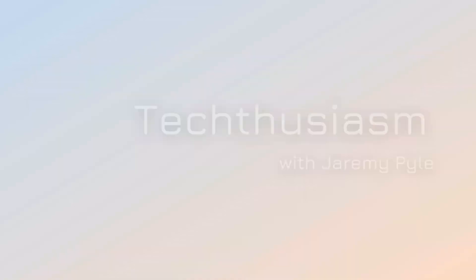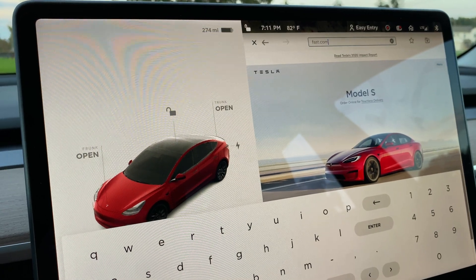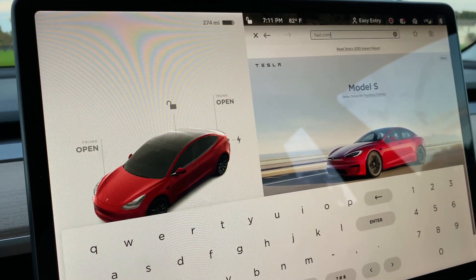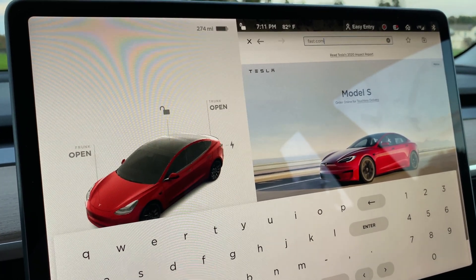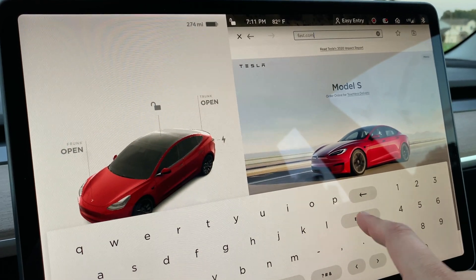How fast is the Tesla cellular LTE connection in Southeast Michigan? Let's give it a test and find out. I'm here in the greater Detroit area, northwest side. I have the Tesla internet browser pulled up and we're going to go to fast.com to see what kind of speed test we can get.